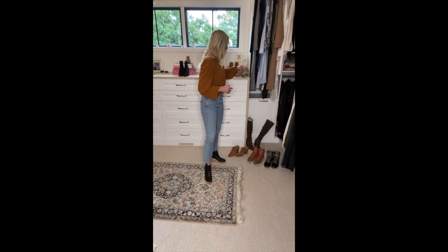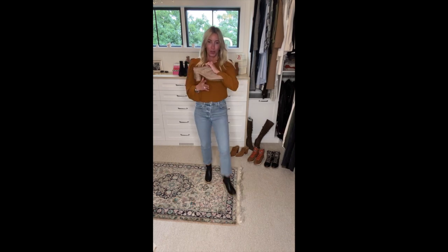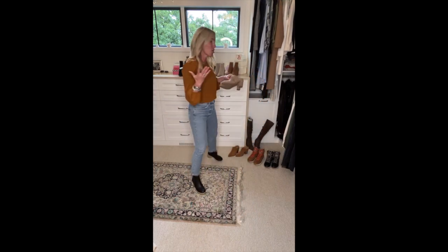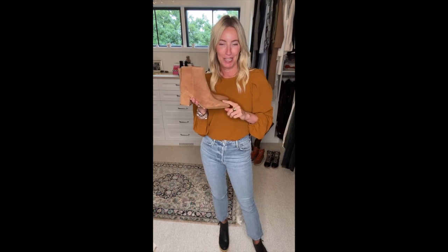I love this Dolce Vita mule with that braid — a really fun mule if you're looking for something neutral with a little more interest. Or you could do a bootie. I talked about this Marc Fisher bootie a couple weeks ago — one of my favorites because of the color, so neutral and easy. I love the wrapped heel giving it a nice streamlined shape, and the toe is great, not too high. An easy one to pop on.